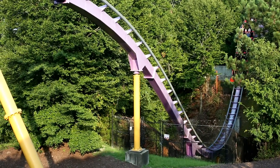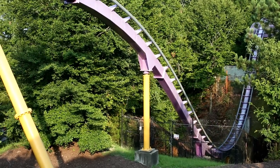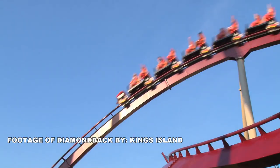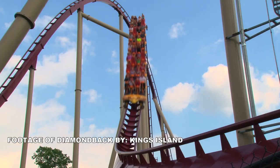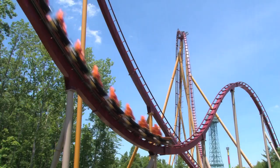It's crazy to think that only 20 years ago you would have to do some traveling around the country if you wanted to ride a hyper coaster. Now it seems like even smaller parks are building hyper coasters these days. To those who don't know, a hyper coaster is any roller coaster that's over 200 feet.